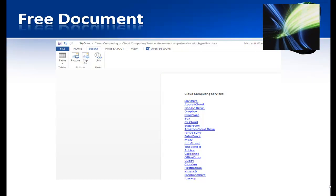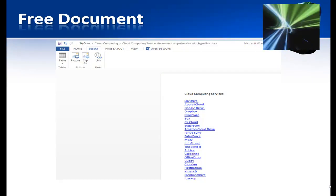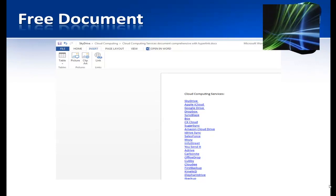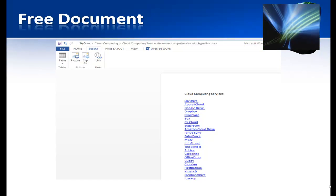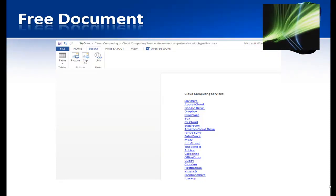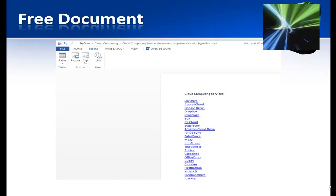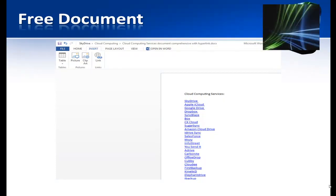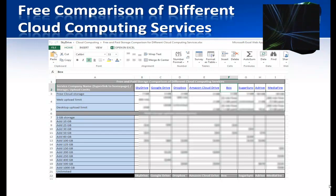I've put together a couple of free documents available when you sign up on my web page. One is a compilation of cloud computing services — over 30 to 40 providers — with links to each one so you can check out their features, pricing, and what they offer. Some are more business-geared, some are storage-focused, and some are oriented toward group file sharing. I suggest going through the ones that suit your needs.